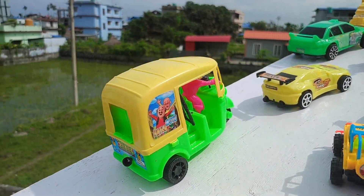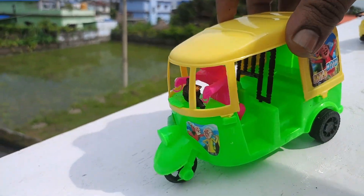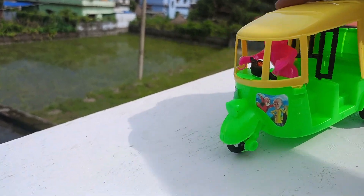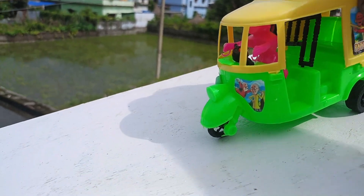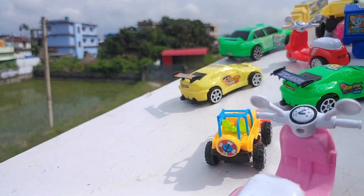Look at the subscriber, friends. Look at the otto. Let's go to the otto. Let's leave the green valley otto. The green valley otto is coming. Look at this, friends. It's dug. Very nice. Let's go to the backhills.